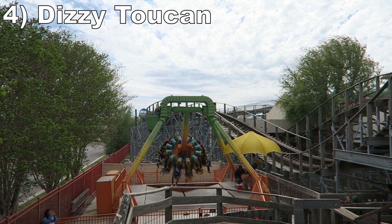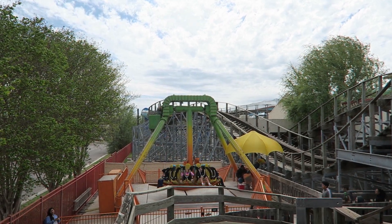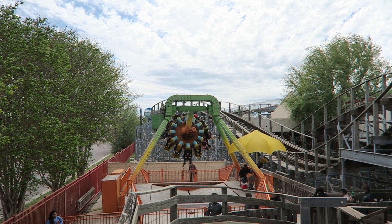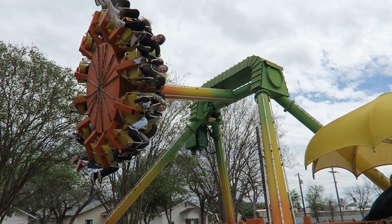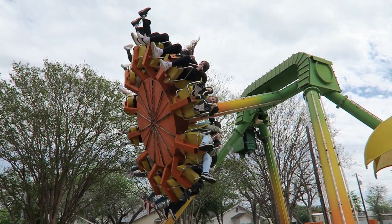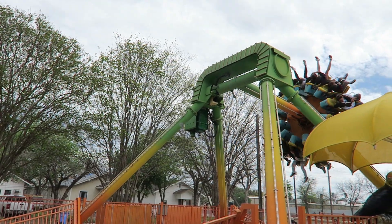#4 The Dizzy Toucan — This is a little Zamperla frisbee. It's no more than 3 stories tall and looks like a kiddie ride, but it has a long cycle with lots of quick airtime pops. Few rides anywhere offer more instances of negative Gs, and the downswings offer a pinch of force too.